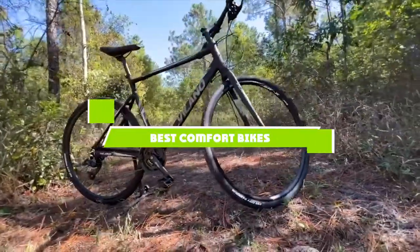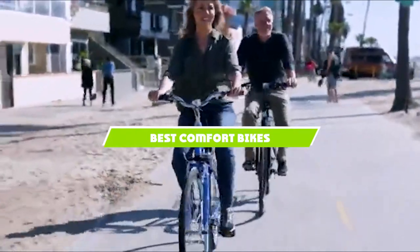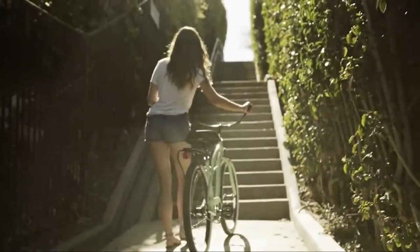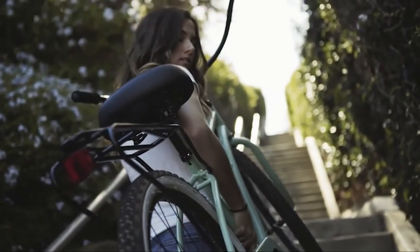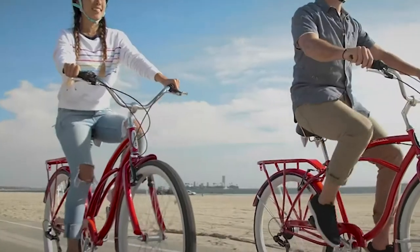If you're looking for the best comfort bikes, here's a list you must see. We made this list based on our personal preference and sorted it based on the features, prices, quality, durability, and reputation of the manufacturers and customer feedback. We've also included options for every type of customer. So let's get started.